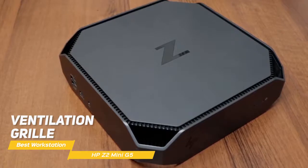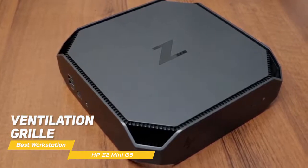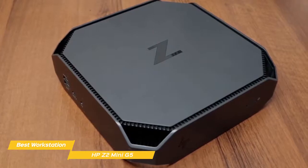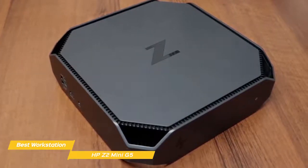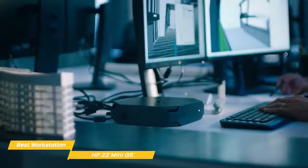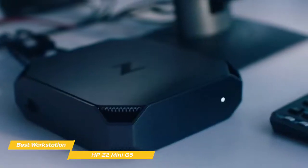Each of the corners features a ventilation grill that takes in cool air from the front, flows it across the internal components, and exhausts it out the back using a fan that maintains quiet operation. The Mini G5 is highly configurable, allowing you to add components and functionality depending on your needs. You can select the OS that works best for you, including Windows 10 or Linux.